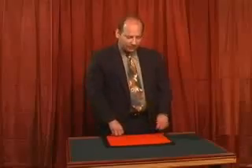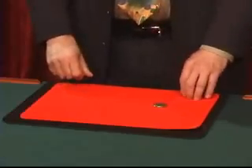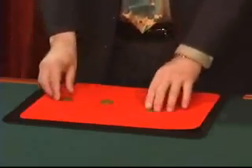You see what's happening — changing the coin from one to the other. But what I think is real magic is that if you take a look, the coin is actually Chinese.